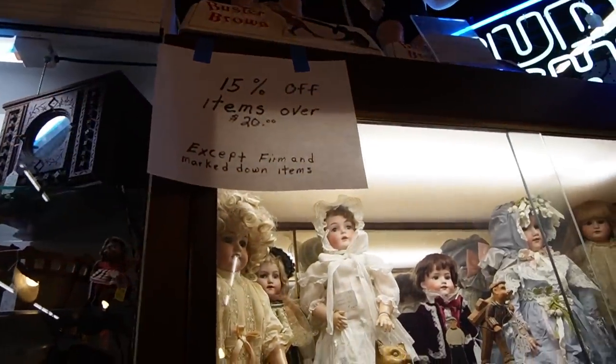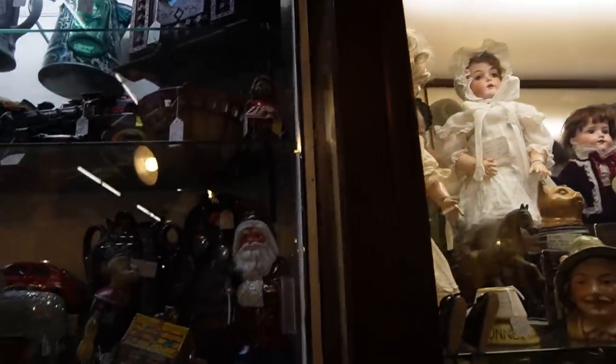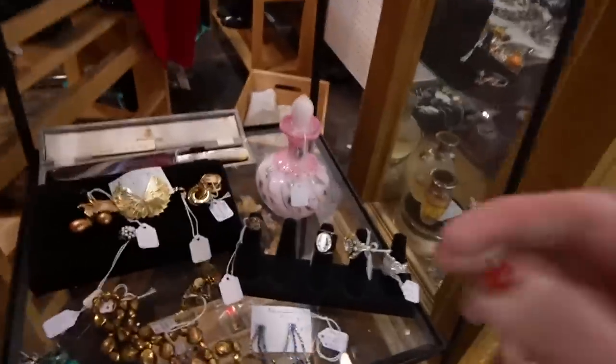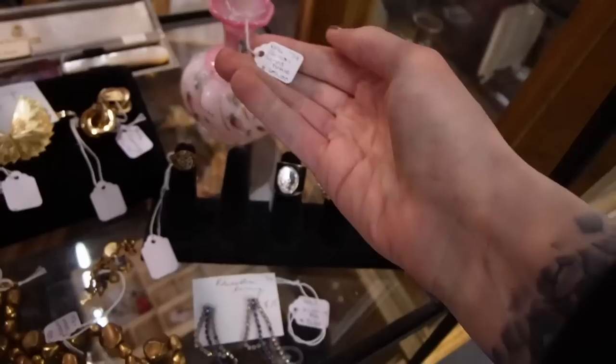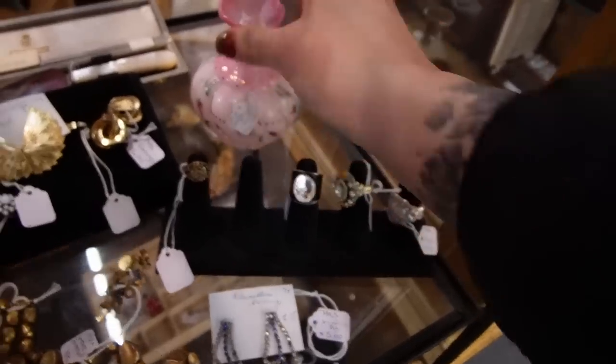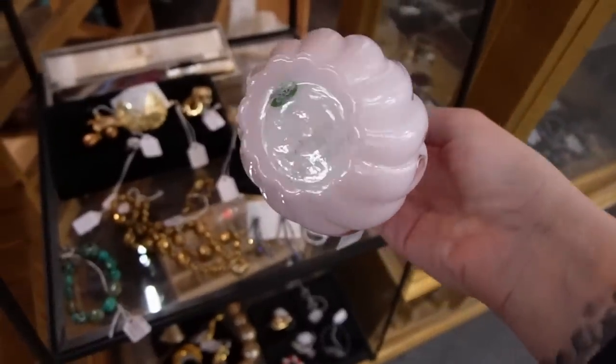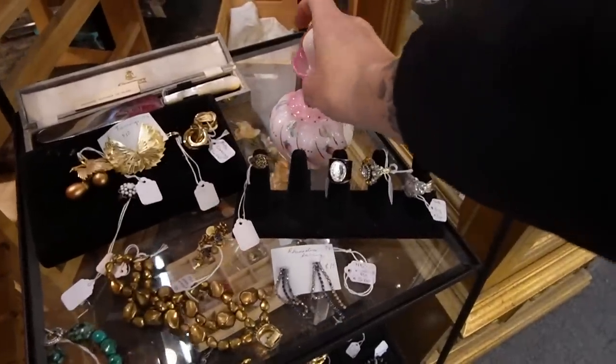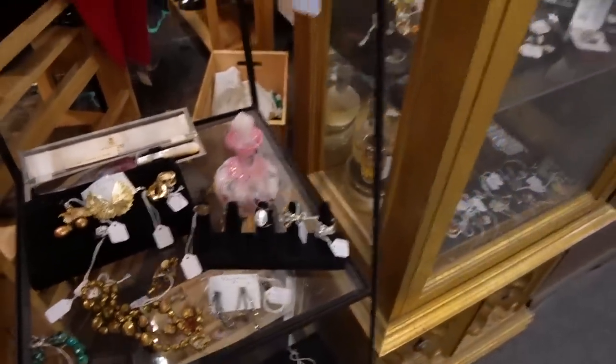Oh look, 15% off — well, there you go. The paperweight's a no-brainer. I noticed this perfume bottle down here. It is a Funt perfume bottle and they've got $69 on it. I was hoping it was a little bit within my price range because I think it's a beautiful perfume bottle.